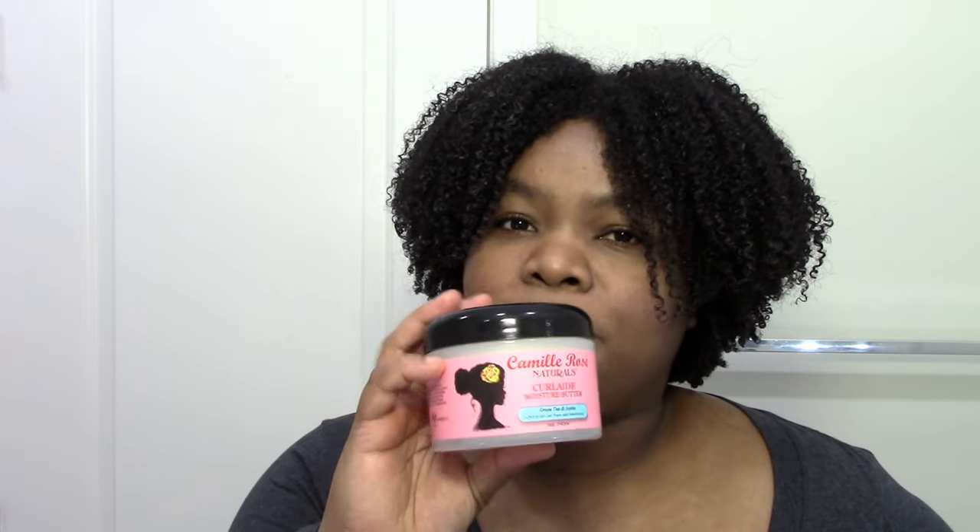After leave-ins, I get into my butters and creams. These tend to last a long time because I just use a little bit on my fingertip. By the time I get to creams, my hair is already pretty good, but I've been dabbling with creams and butters to see if they help me retain moisture longer or add softness. The Camille Rose Curl Aid Moisture Butter is one I really love — it's not too heavy and actually light enough for me to use as a refresher, which I can't say for most products. It penetrates my hair even when dry.